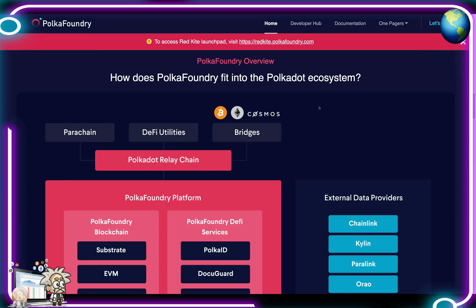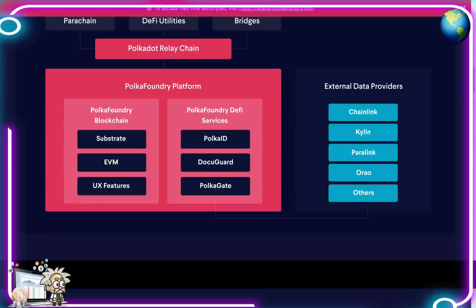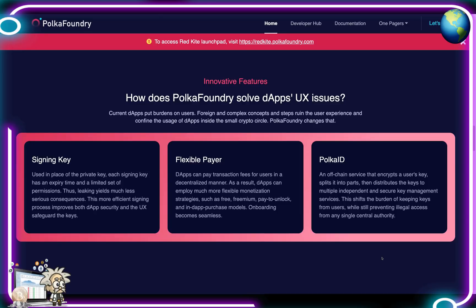So how does Polka Foundry fit into the Polkadot ecosystem? There's a chart here showing the parachain, DeFi utilities, and bridges all connected to the Polkadot relay chain. That flows into the Polka Foundry platform and blockchain, which includes Substrate, EVM, UX features, and Polka Foundry DeFi services — Polka ID, DocuGuard, and Polka Gate. External data providers include Chainlink, Kylink, Paralink, Oral, and others.